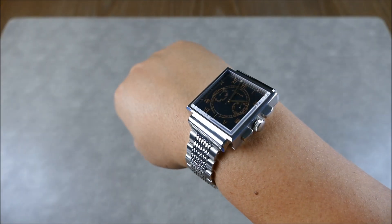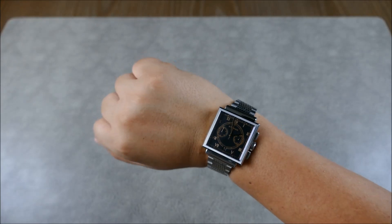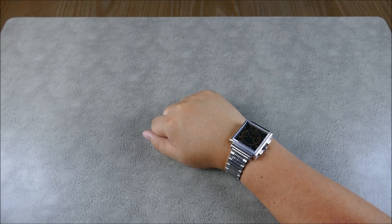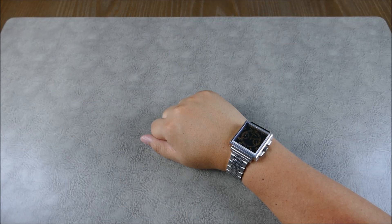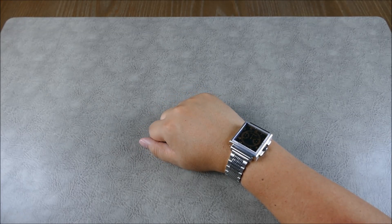If you guys can find these on eBay, I definitely recommend snagging them while you can at these prices. Although there's no lume whatsoever, this does have 5-bar or 50-meter water resistance, which is pretty standard. It's a pretty plain piece feature-wise — very straightforward, it tells the time, and you're definitely going to need some light around because there's no lume on this bad boy.